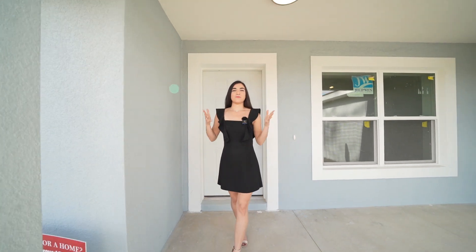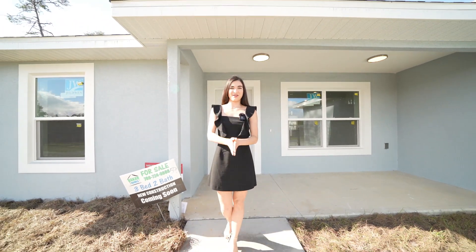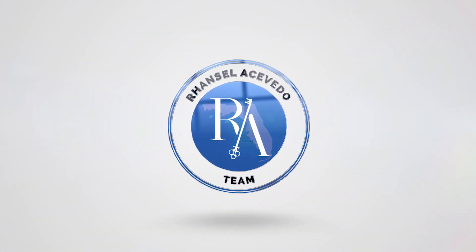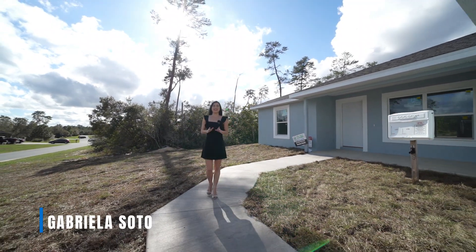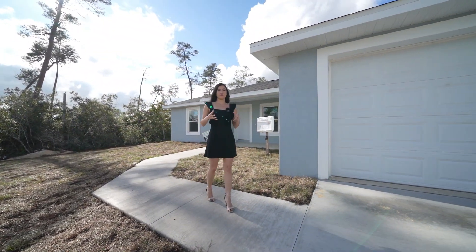Have you been in search of that brand new construction home with no restrictions for you to fit all of your toys in your lot? This is the video for you. Welcome back guys to a brand new video. My name is Gabriela and in this channel we talk about everything that has to do with real estate and investment opportunities here in Florida.